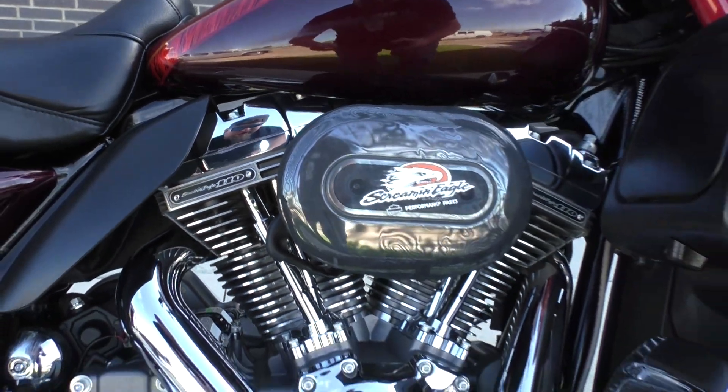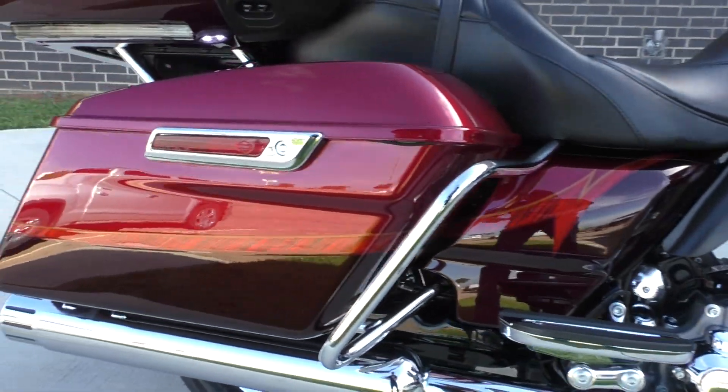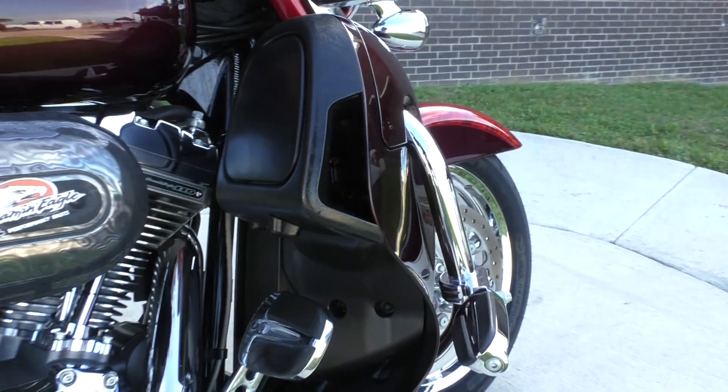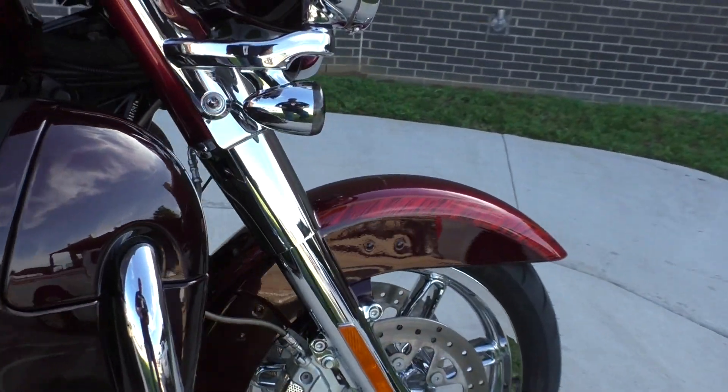It's got a Screamin' Eagle 110-inch motor, six-speed transmission. This one's got the high-flow breather with the rain sock on it. Liquid-cooled head. It's got some highway pegs, and of course the CVOs are decked out.